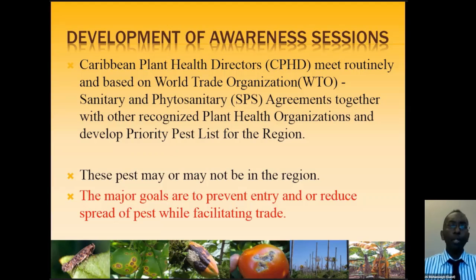Examples of pests on the priority list include tomato leaf miner or Tuta Absoluta — today's topic — as well as Fusarium wilt (TR4) in bananas and plantains, frosty pod disease in cocoa, lethal yellowing in palms and coconuts, citrus leprosis, and citrus canker. Importantly, none of these pests and diseases are currently in Trinidad. Surveillance activities are taking place to detect them if they appear, and measures are in place to prevent them from entering our country.